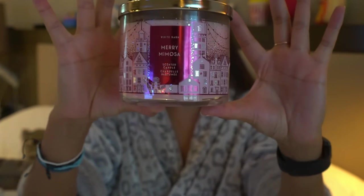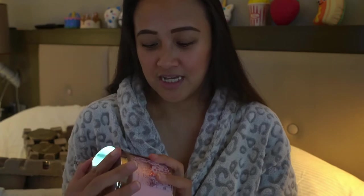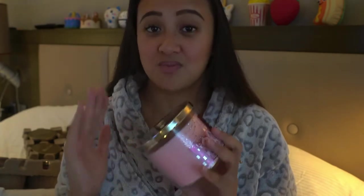The fifth candle is Merry Mimosa. I chose this because who doesn't like Mimosa, right? And it actually smells so good.